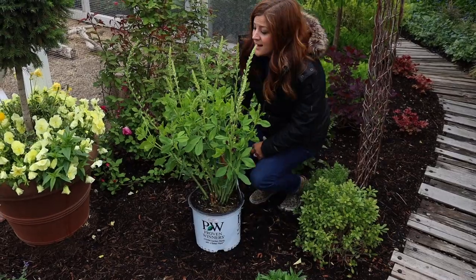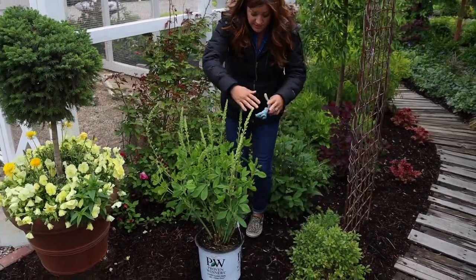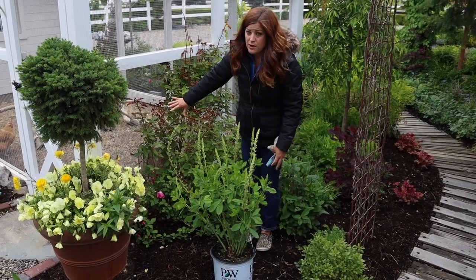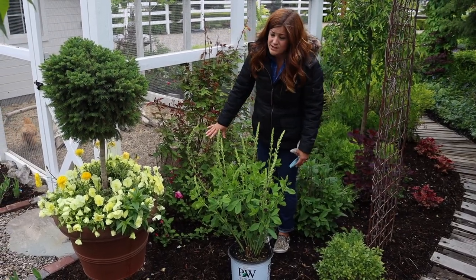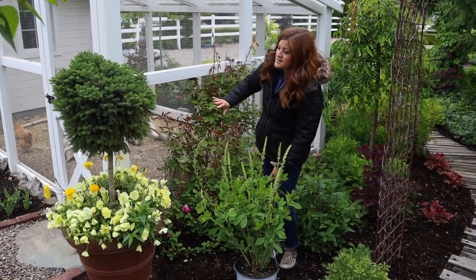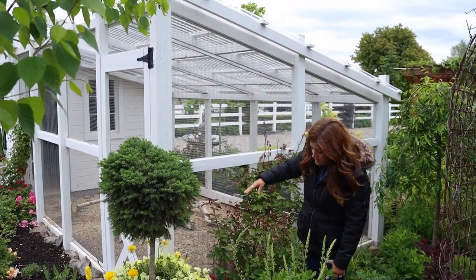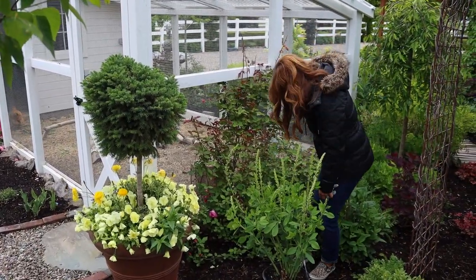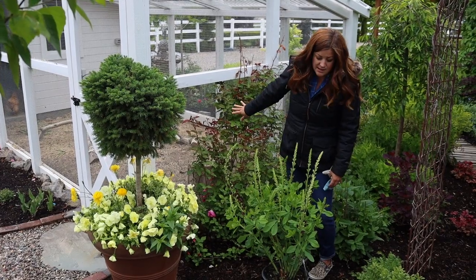It grows about three by three, so I'm thinking it'll fill up this area right here. I do have a Zephyrine Drouhin rose, which will be cleaned up here very soon. It is a climbing rose that I intend to have grow up our coop, but it has had no attention so it's growing all over the ground right now. In fact, that's where most of its blooms are, but I'll get to that later.